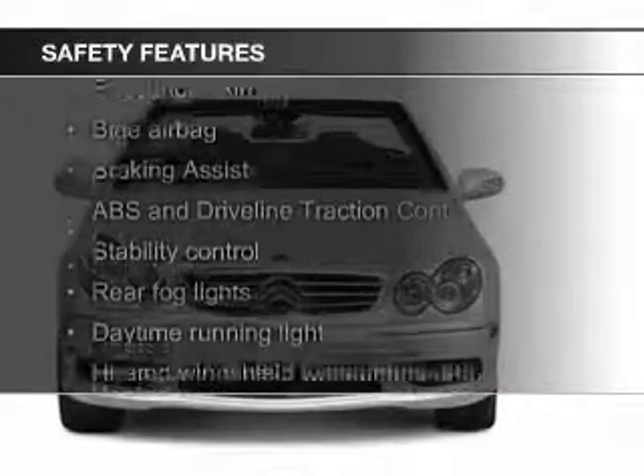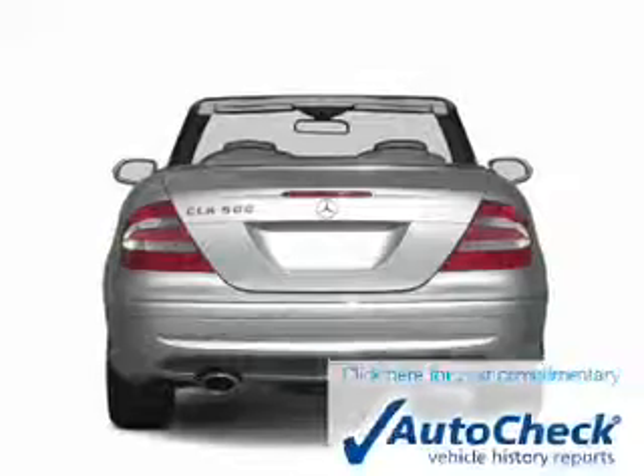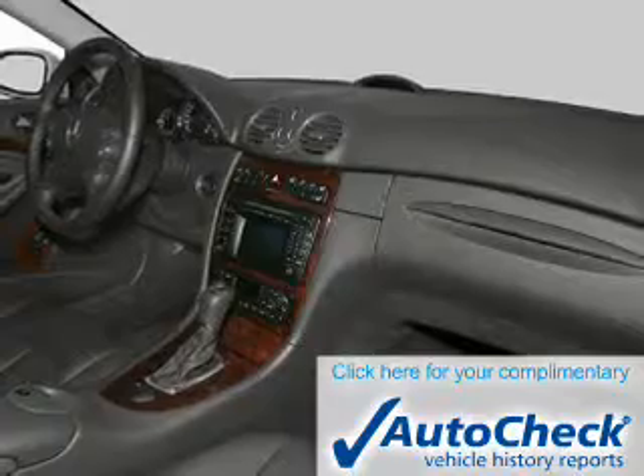Safety was made a priority with these features: fog lights, side airbags, rain-sensing wipers, independent suspension, brake assist, and traction control. Be confident in your purchase with an AutoCheck Vehicle History Report, the industry's trusted vehicle history provider.